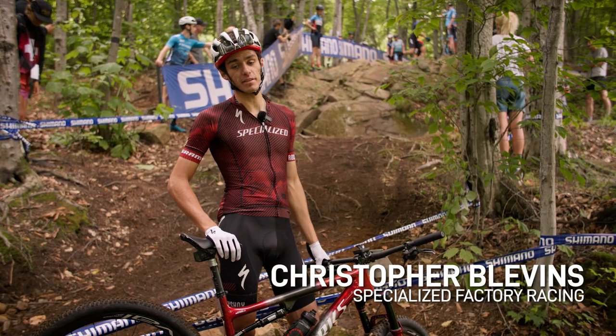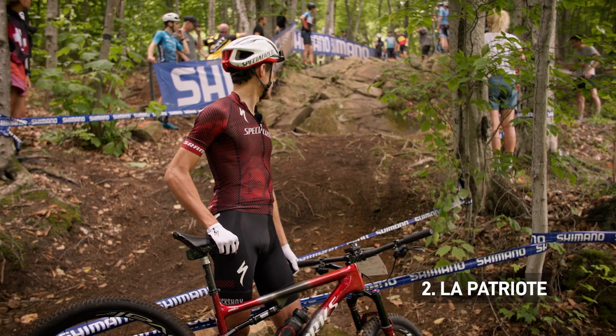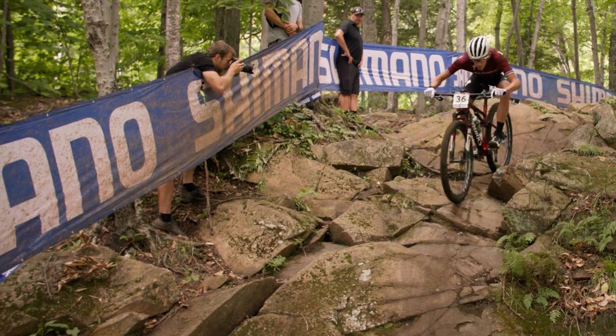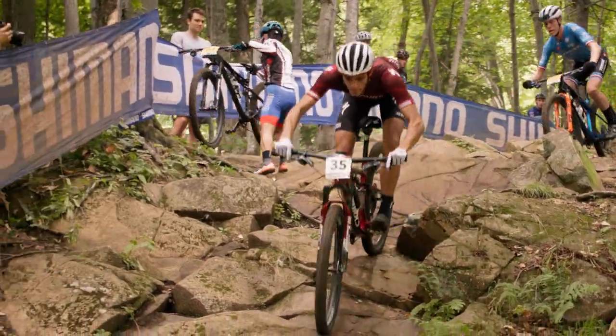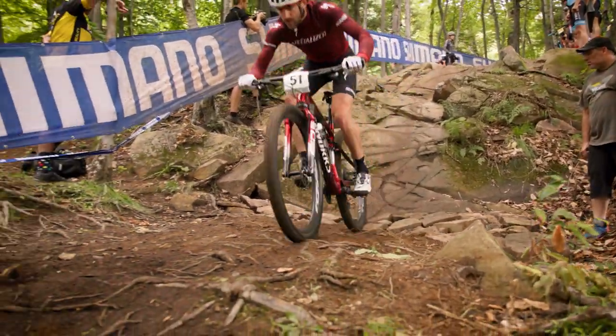This is super characteristic of the Mount St. Anne course — these steep rock slabs that get super slippery when they're wet. Even right now without much rain they're already slippery, so this is classic rough and tumble mountain biking. You've got to be super skilled to get down this fast.